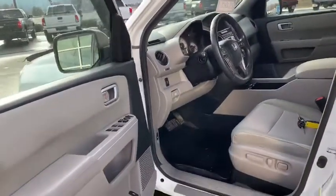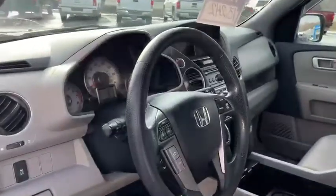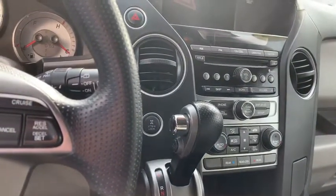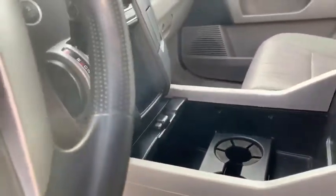Power windows, door locks, power driver seat, Bluetooth, cruise control, nice center stack with your shift selector. It does have a backup camera and plenty of room in the center console.